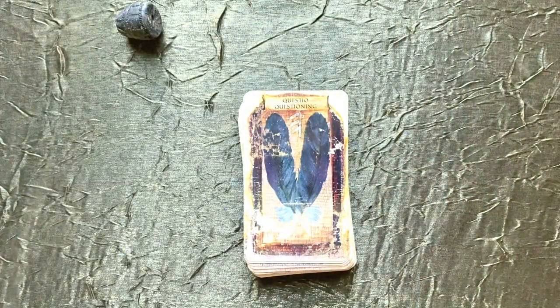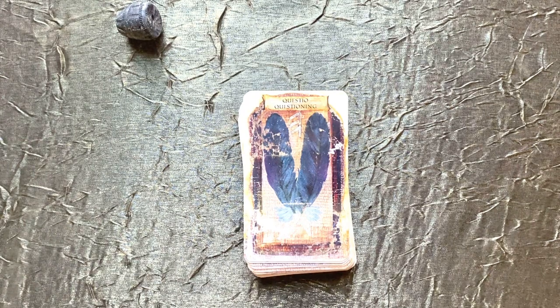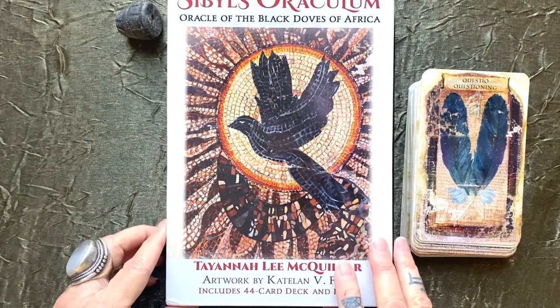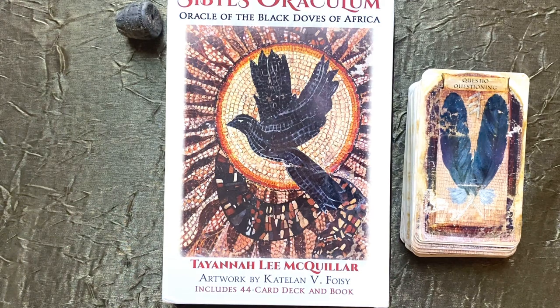These cards are made to reflect on. I hope you enjoyed this discussion. It's the Sybil's Oraculum and I highly recommend it if you're looking to do some deep work, identify recurring patterns in your life that you'd like to shift, and reconnect with the idea of a historical oracle and what that meant. Thanks for being here with me today — always appreciate your likes and subscribers are truly appreciated. We'll see you again soon. Bye for now.